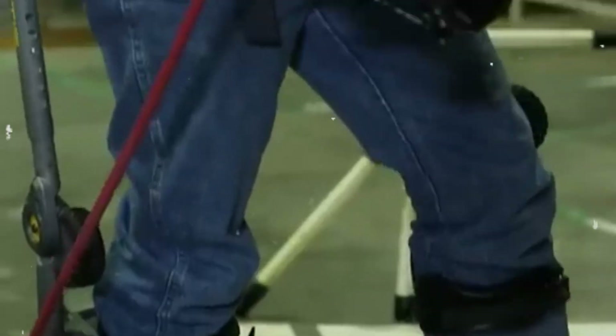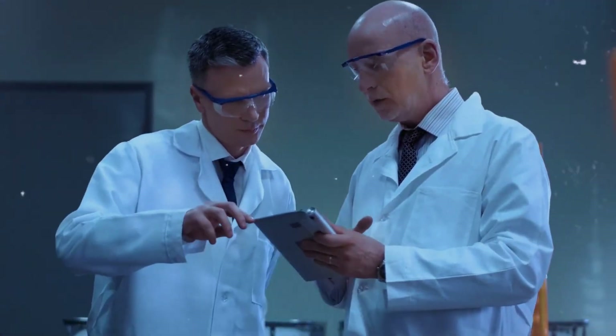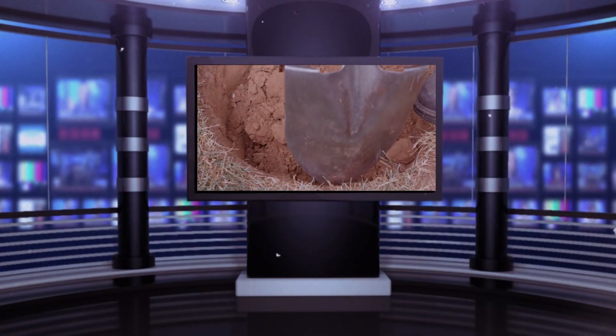From medical breakthroughs to industrial innovations, these five advanced exoskeleton machines are redefining what's possible. We've researched the latest developments in exoskeleton technology, so stay tuned to see the groundbreaking exoskeleton that's changing the game in unexpected ways.